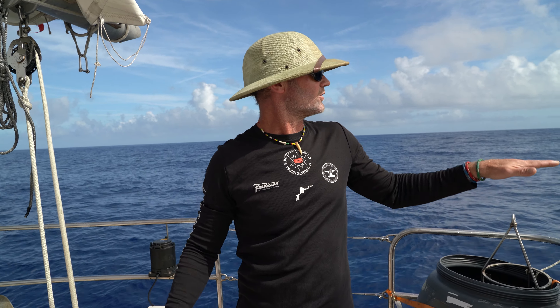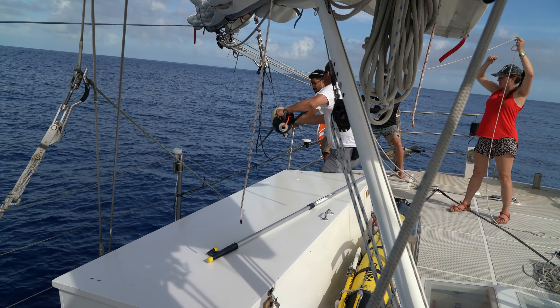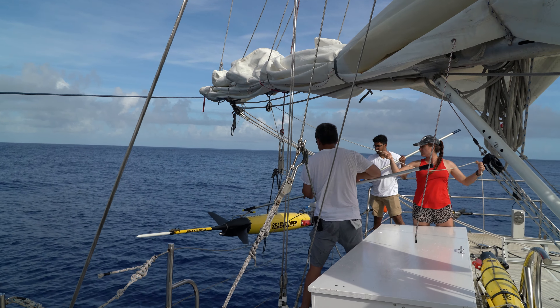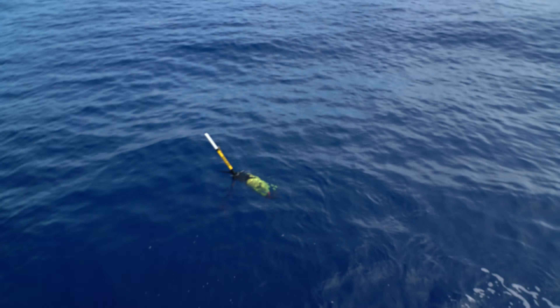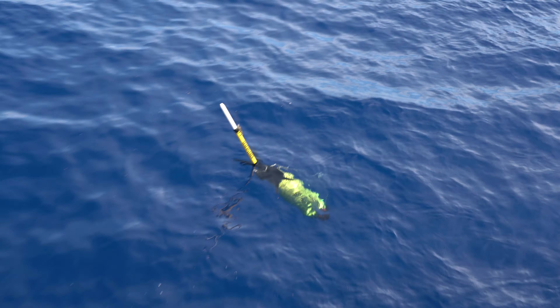We've got a real steady platform. We still do have three-foot swell, but you almost wouldn't know it. Nice and slow, nice and slow. Let her go. She's three — ready for her voyage to the bottom of the ocean.